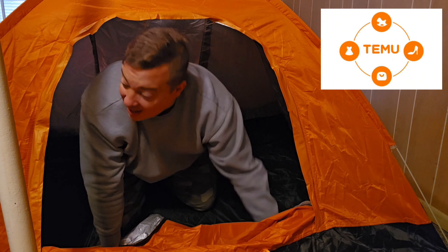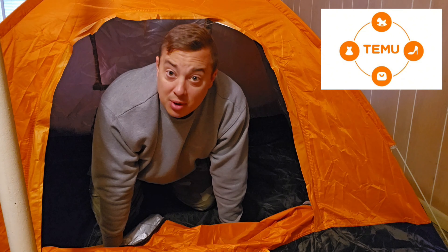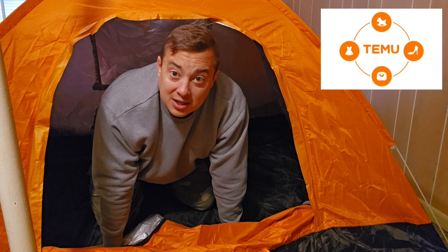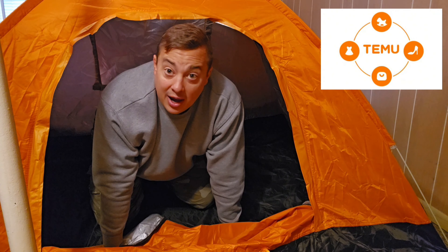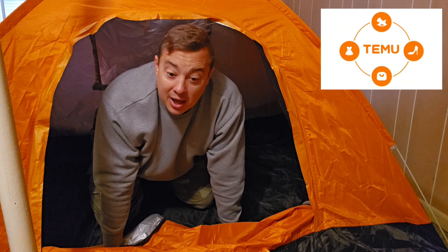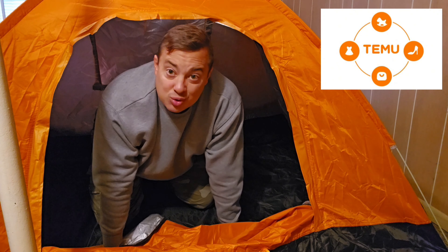We'll check it for waterproofness when we get it out — maybe catch a warm day and hit it with the water hose. But at first look, I got this Temu tent for 20 bucks. I don't know if the prices are consistent, but 20 bucks you can't beat for a little two-man tent. I didn't really need a tent — I have several — and most of the time I sleep in a hammock, but a little two-man tent for 20 bucks, I couldn't pass it up.